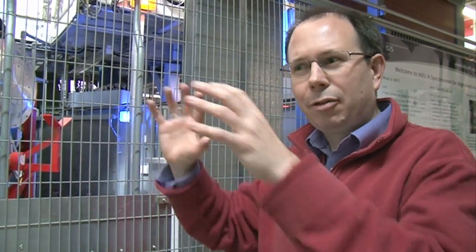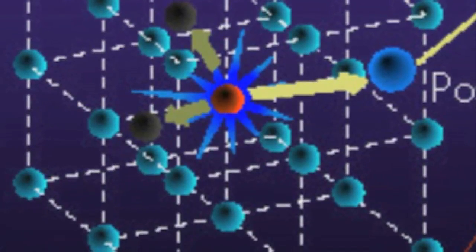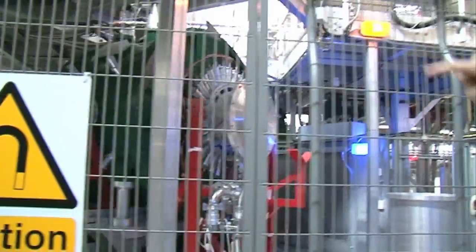Muons are exotic because they only live for two millionths of a second. Although that sounds like a short time, it's actually more than enough time for a muon to get a feel for what the atoms are doing. When the muon dies at the end of its life, it fires out another particle, and we detect those other particles. The detectors - the wires here - detect those particles, which tell us what the muon was doing. Kind of like a post-mortem: they tell us what the muon was doing and hence about the atoms.